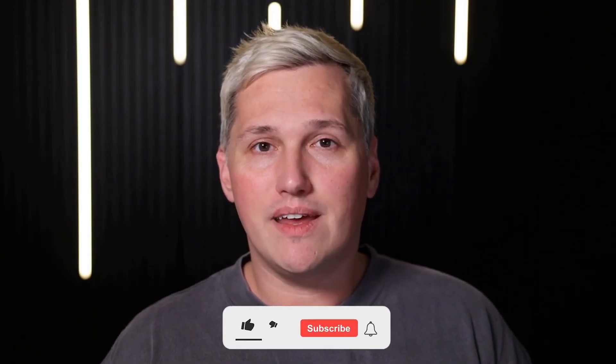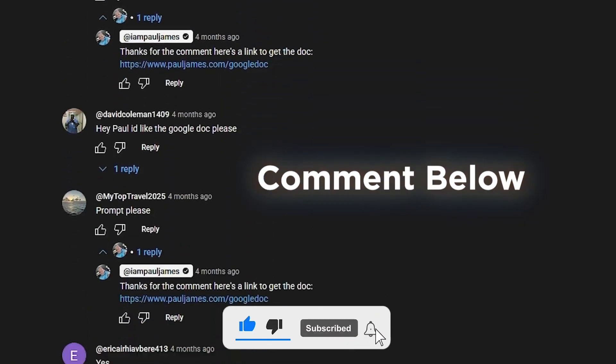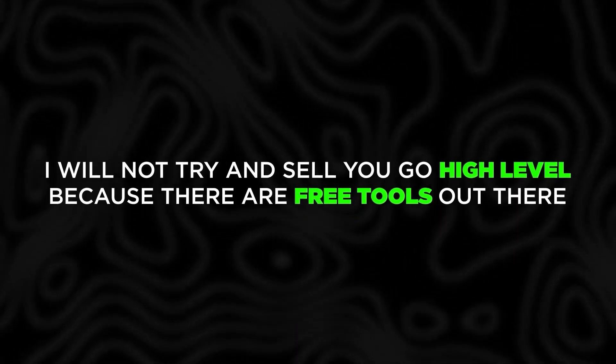If you drop a like, share this with someone who needs it, and comment below, I will reply with a link to a free training that shows you how to turn AI tools like this into actual income. And I won't try and sell you GoHighLevel because there are free tools out there now that do the same thing just as well.